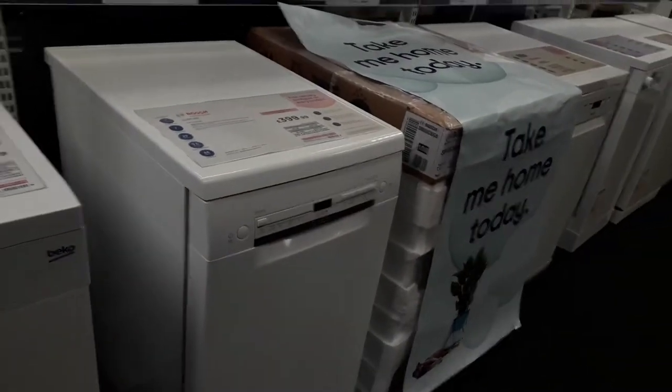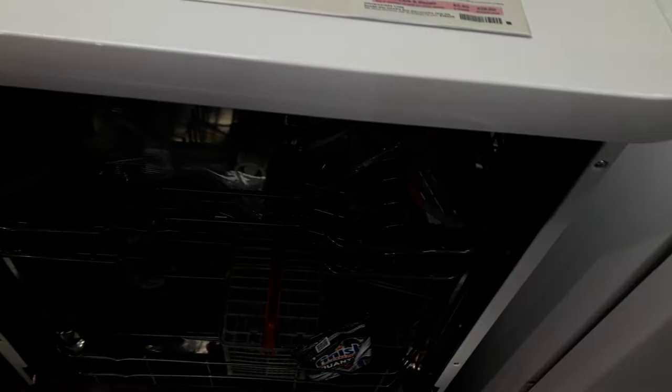Really nice one — that really nice Slimline one. Beko Dishwasher. Sharp Dishwasher.